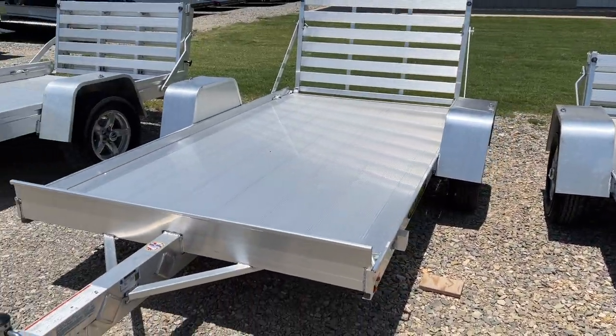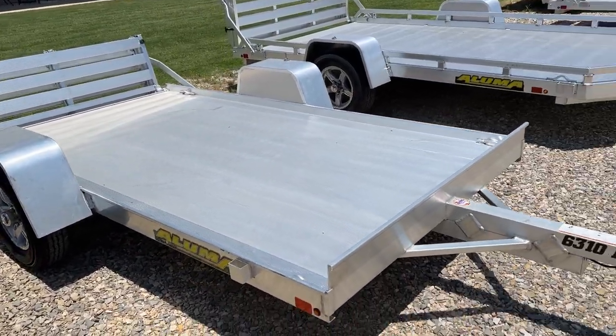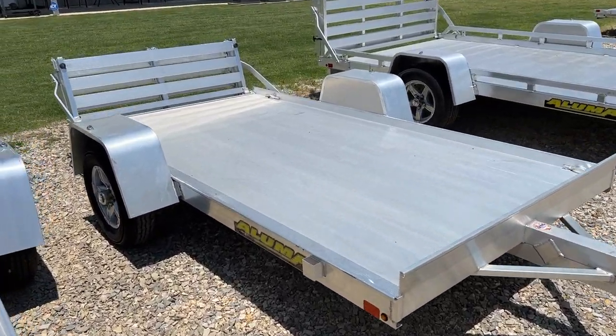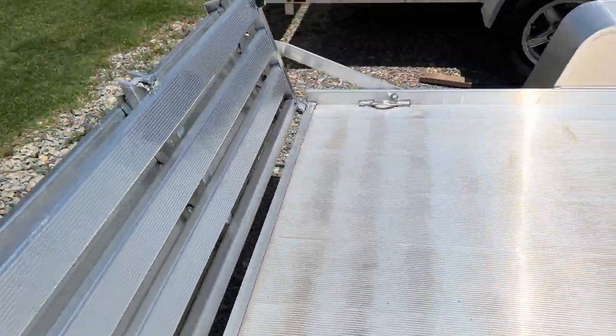Both these trailers are equipped with a 2,000-pound axle, all LED lights, and a five-year warranty. They're extremely lightweight, perfectly sized for a small ATV or golf cart. They come standard with aluminum wheels as well.